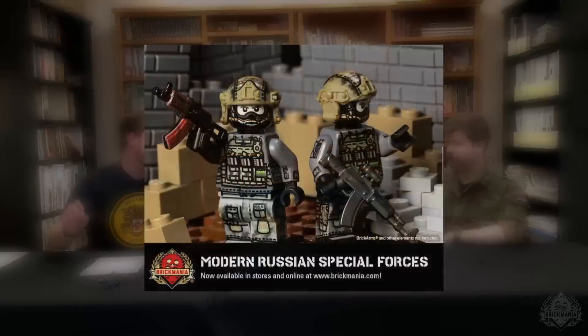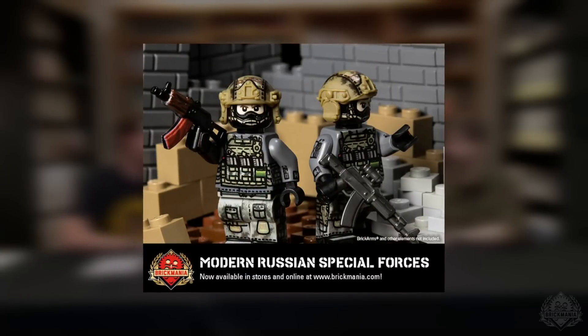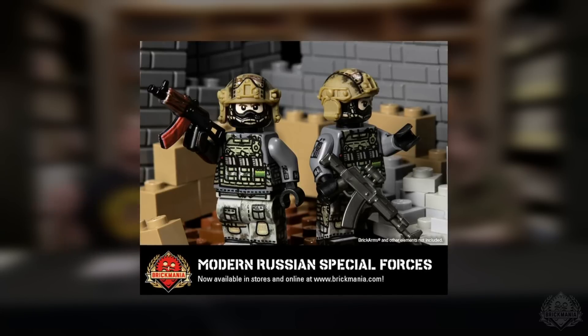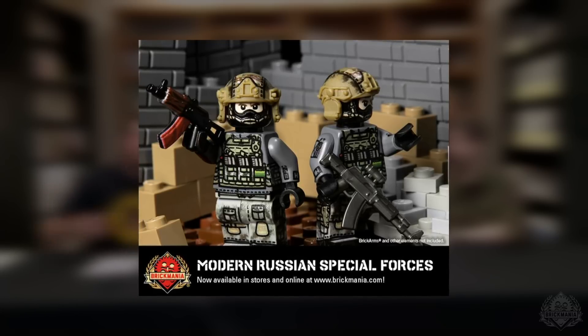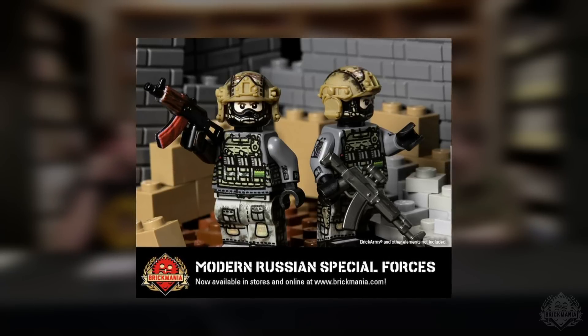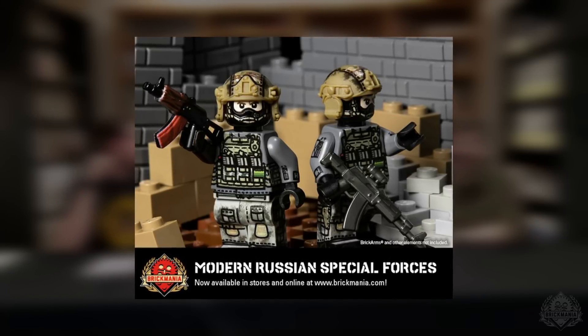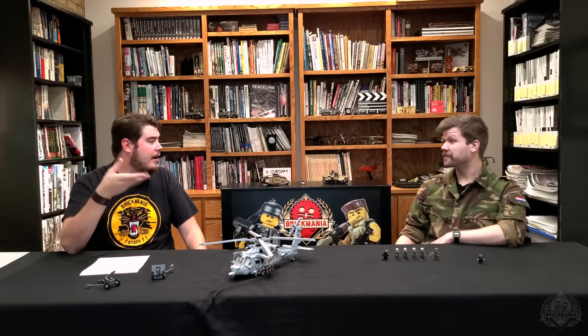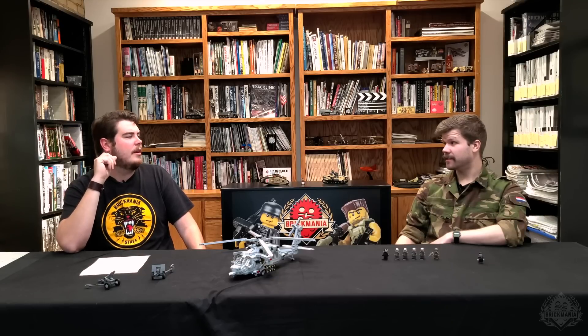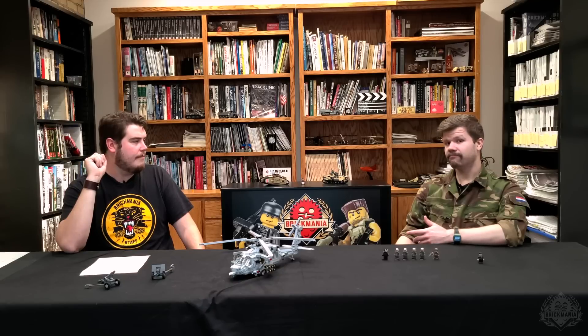We also have the Modern Russian Special Forces Minifig of the Month back for a limited run. Go ahead and scoop some of those up, especially if you've gotten your hands on the Hind, BMP, the Alligator, or any of that awesome Russian kit. Stock it full of Modern Russian Special Forces. There is still a 10-figure limit on that, though.